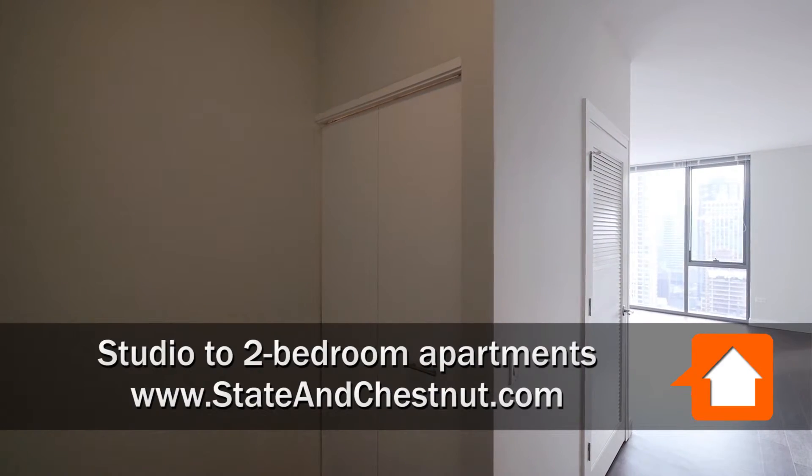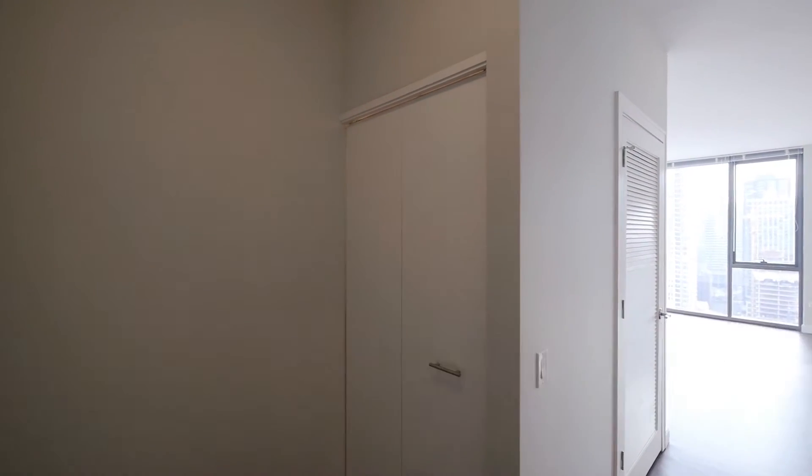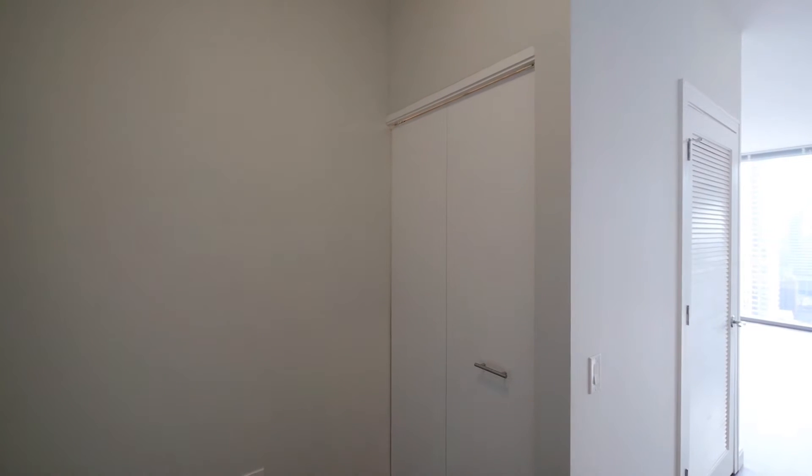I just walked into the wide foyer of an 04-tier, south-facing, one-bedroom on the 30th floor. There's plenty of space in this foyer for a console table, even a small desk. And then you've got a coat closet directly ahead.